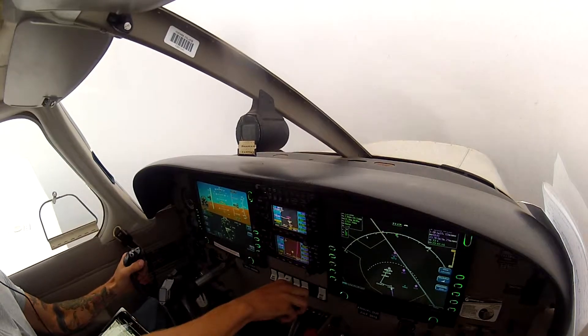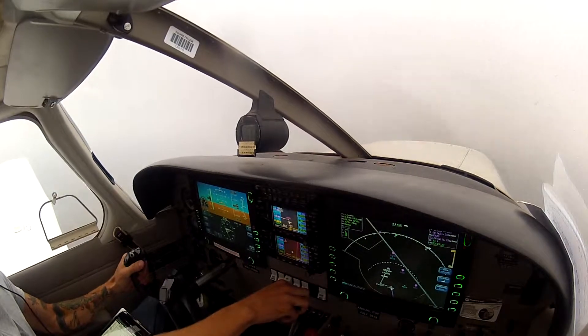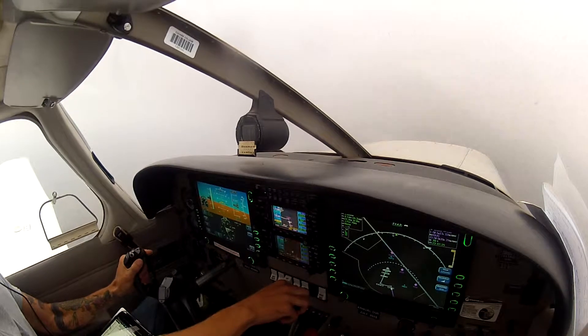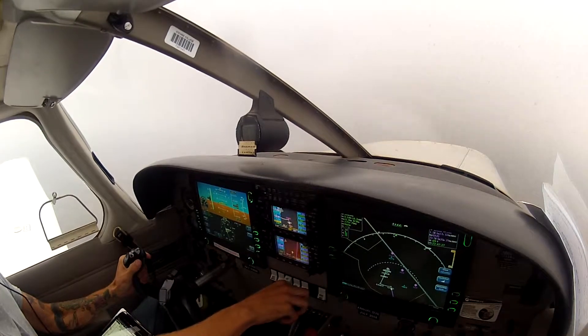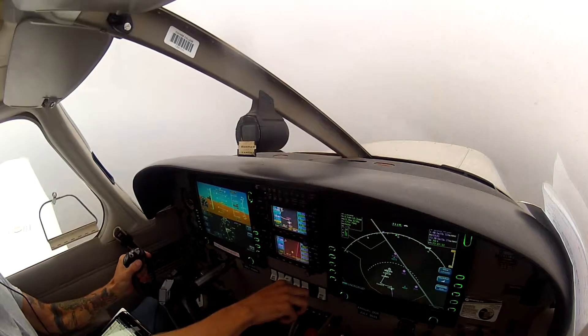Our airspeed is still slow, so that's fine. 124.0, good day. ROP 1101, thank you sir. Change of frequency, 125.1 for ROP 1101. Thank you sir, have a good day.